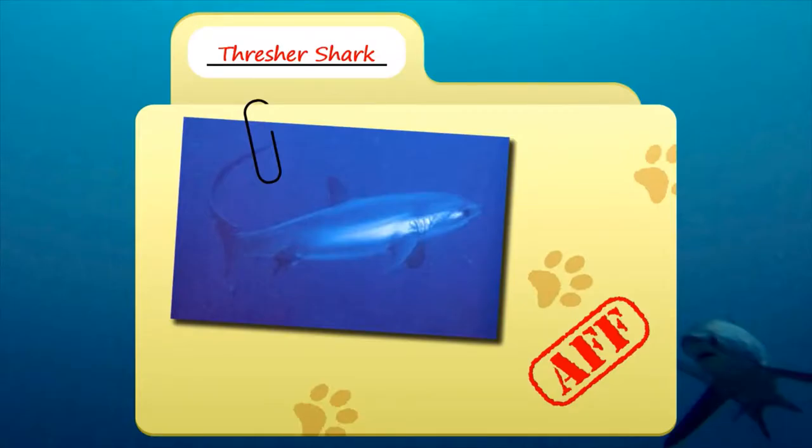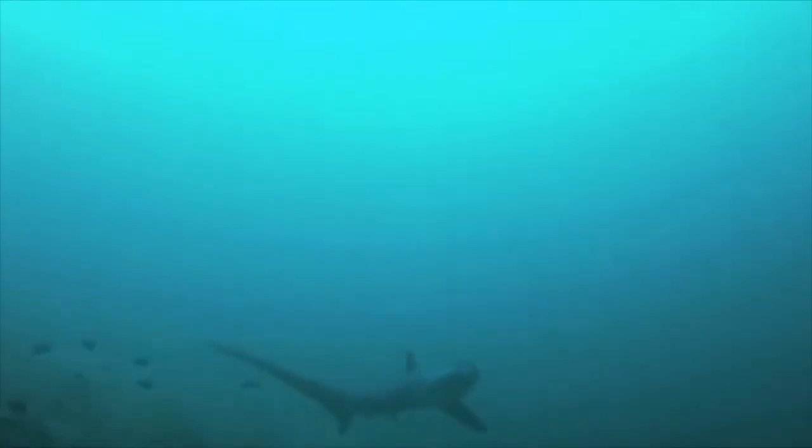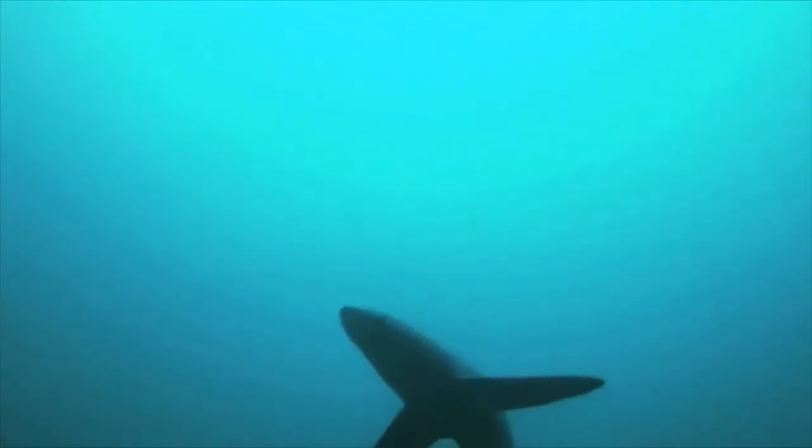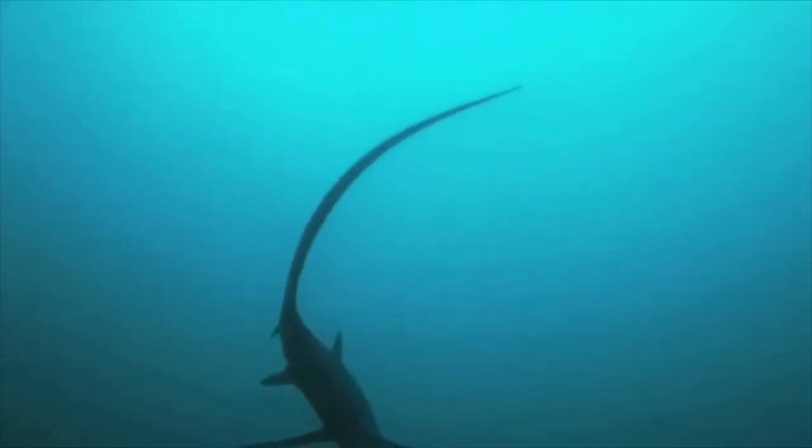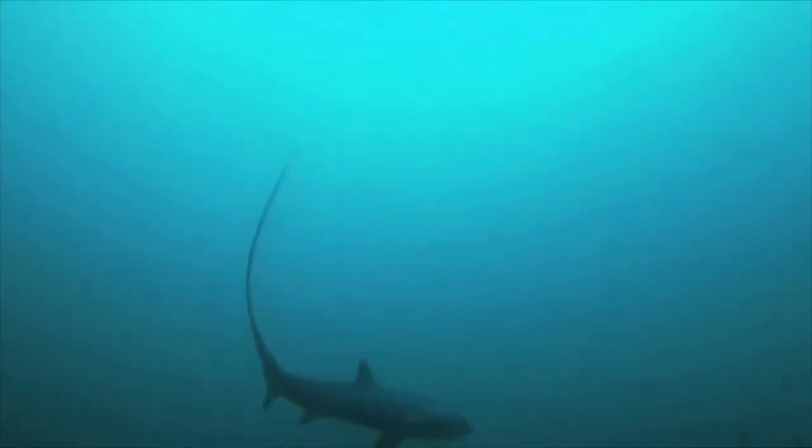Today on Animal Fact Files we're talking about thresher sharks. These sharks are easy to identify because they have long tail fins. The upper lobe of a thresher shark's caudal fin may be as long as the shark's entire body.